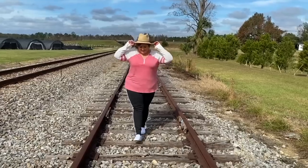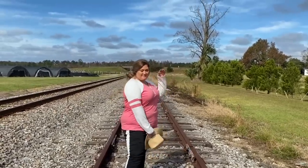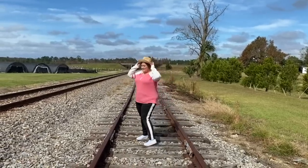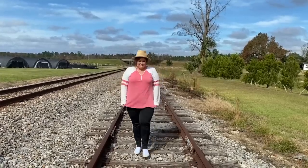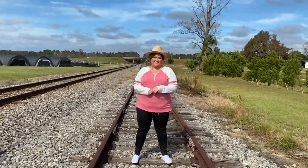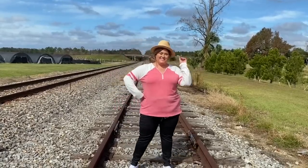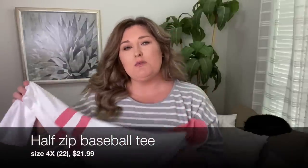Let's do the last tee — it's long sleeve and it's pink. It's white at the top, sort of inverted compared to the gray one, with a pink stripe on the long sleeve. It also has a zipper down the front so you could unzip it a little more or zip it all the way up if it's cold. I grabbed this one in a US size 22, which is a Rosegal size 4X. We had a lot of fun filming this one near the train tracks — it was really pretty and breezy outside. I went for basic style tees that I could style with a bunch of different bottoms.